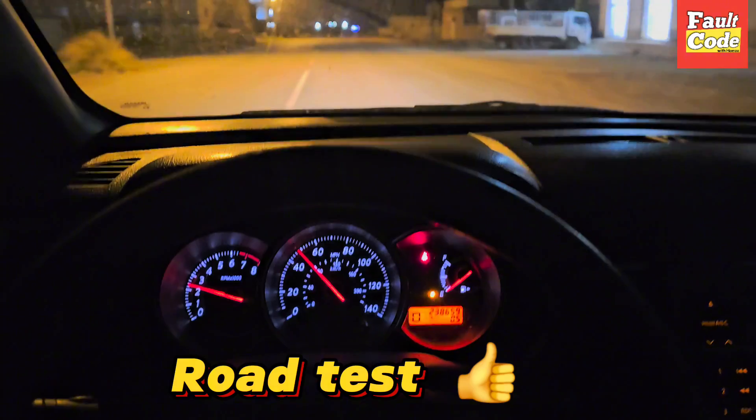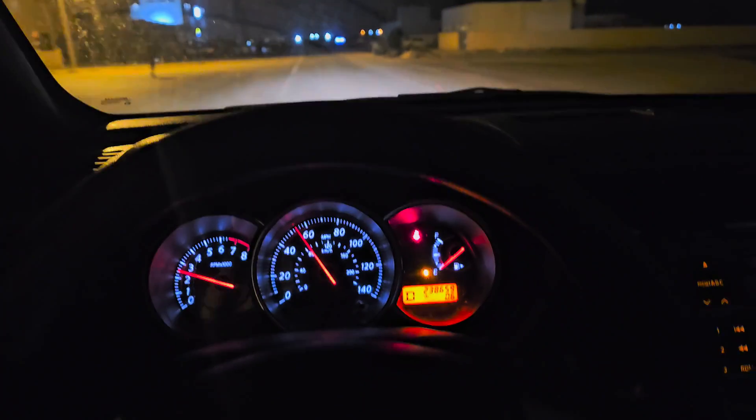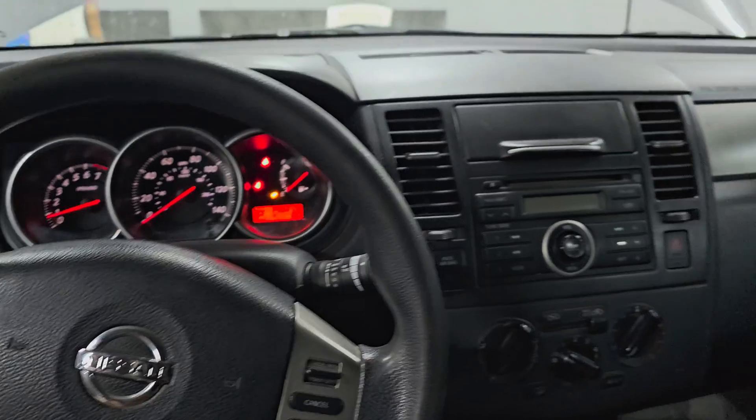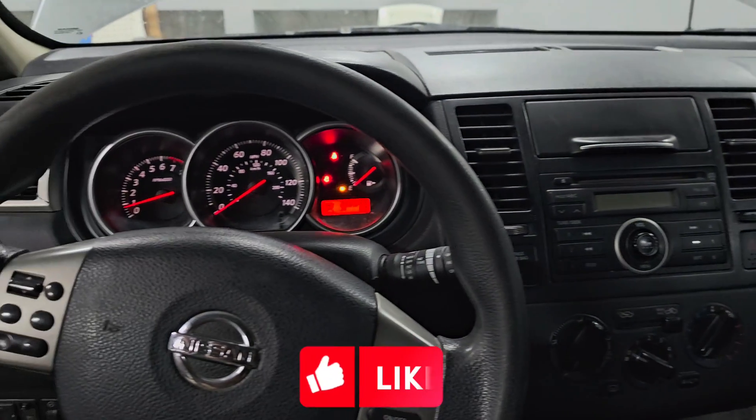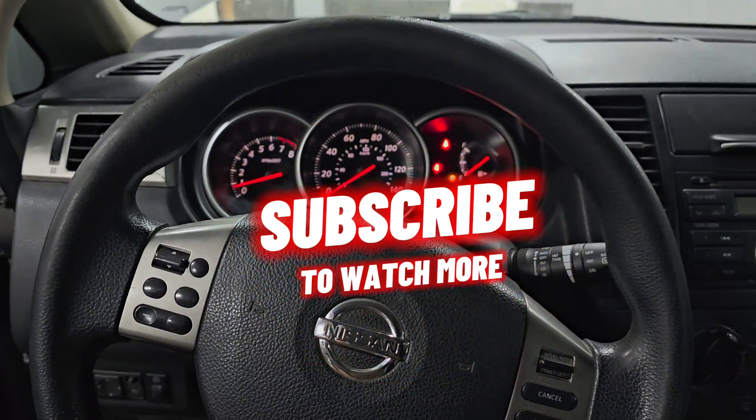It's our car on the road test. If you like this video and this channel, please subscribe. Inshallah, we will meet you in the next video. Peace.